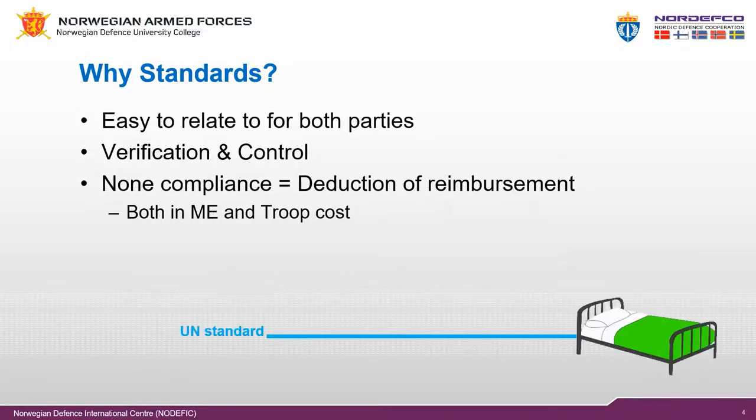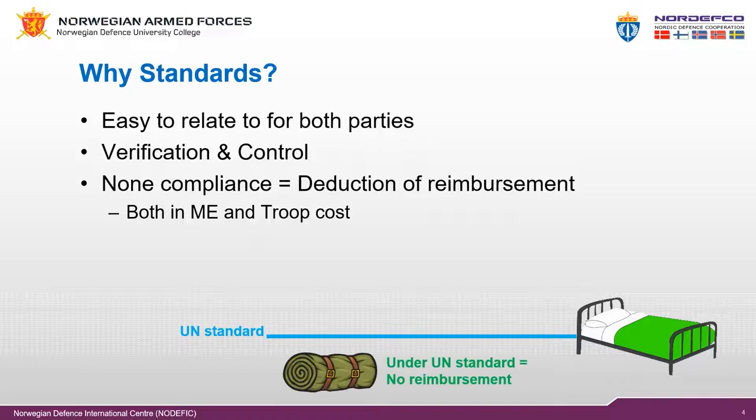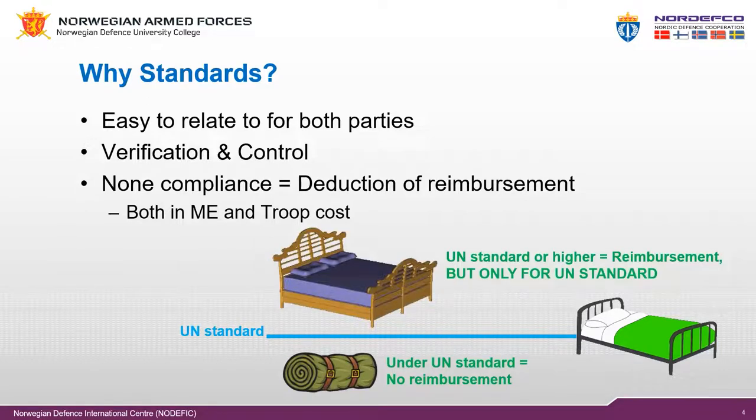The contingent-owned equipment system has required standards for all equipment and logistics self-sustainment categories. This is easy to relate to for both parties — we know what the required standard is, which limits discussions and misunderstanding. Standards also make the verification and control process easy to conduct. The COE manual has listed the standards for, for example, a bed. If a unit brings only a sleeping bag, this will not fulfill the standard and there will be no reimbursement to the troop or police contributor.